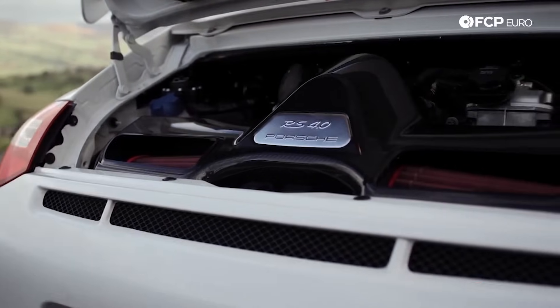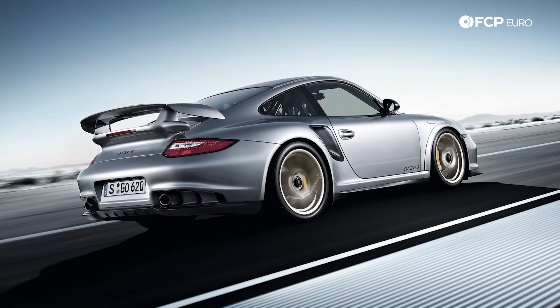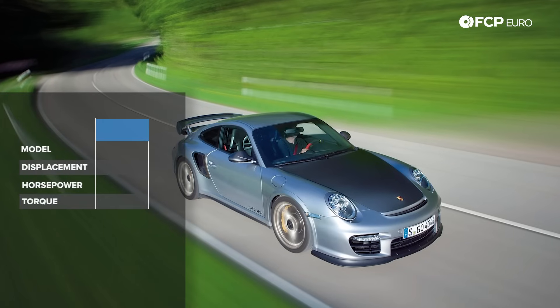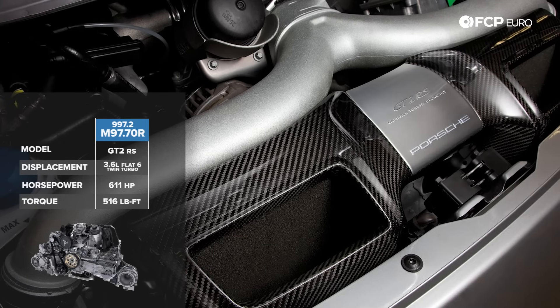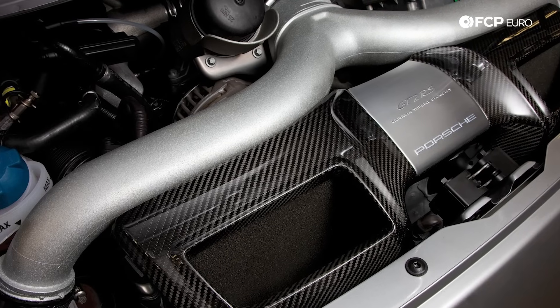Finally, the most powerful 997.2 911 is the GT2 RS. Similar to the Turbo model it's bi-turbo, except this version is still Mezger-based. Unlike the standard Turbo and Turbo S, the GT2 RS takes power all the way up to 611 horsepower and a Turbo S-matching 516 lb-ft of torque. Okay, so we've made it through the engines — that's a lot to digest. Transmissions, things get a little more simple.